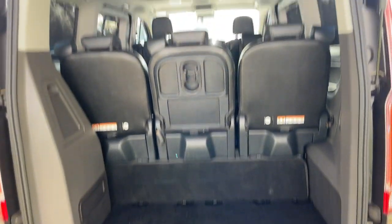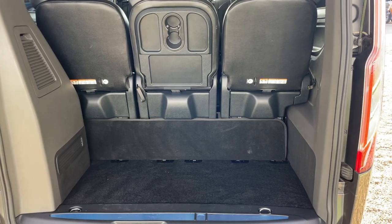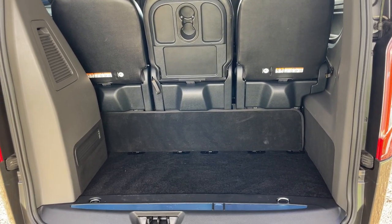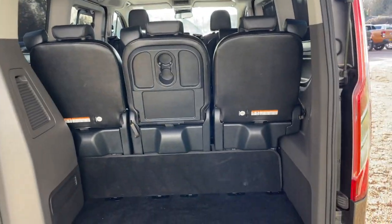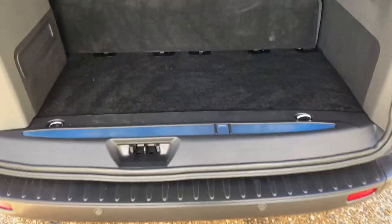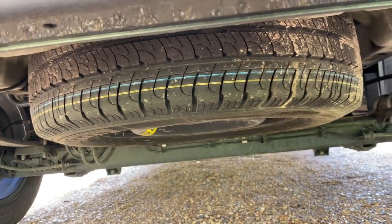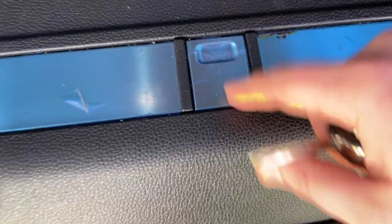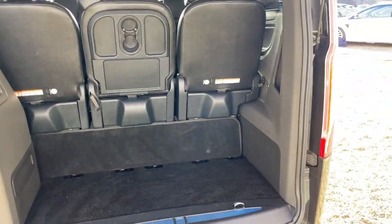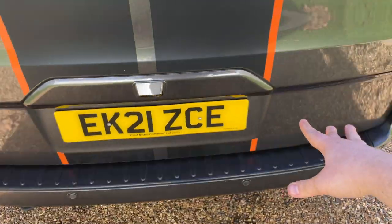Cool boxes, power packs - anything you like, plug it in there. I'd say you can get at least seven, eight, or nine suitcases in here - enormous space. And let's also show you a full-size spare wheel underneath there, released by a little nut, so you're always going to be going in the right direction on your staycation.